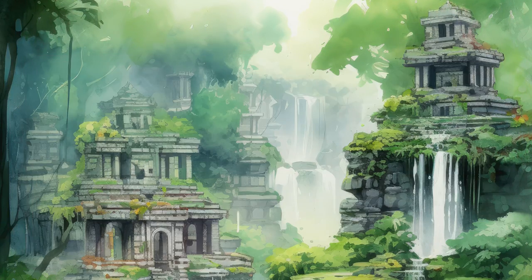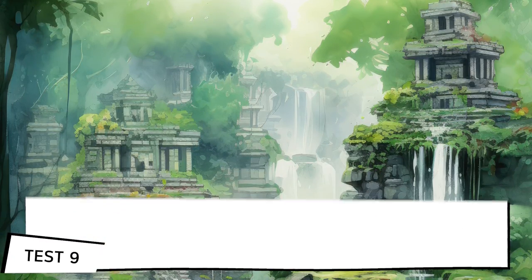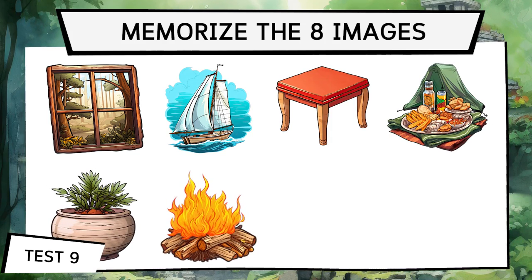Did you find it more challenging to remember the pairs? This is because we're challenging your brain with different exercises. Now let's return to the base exercise and move on to test 9.